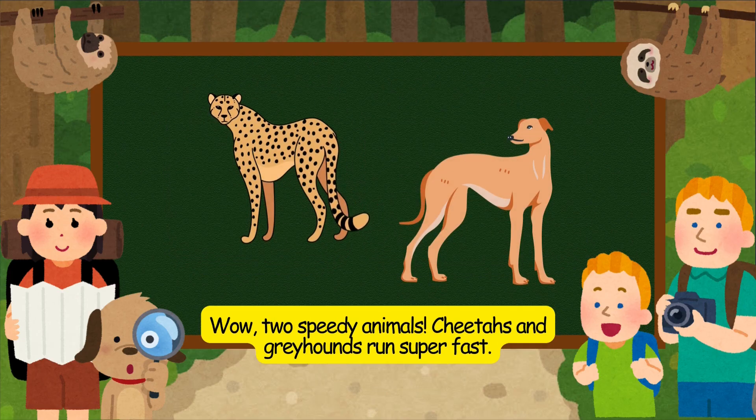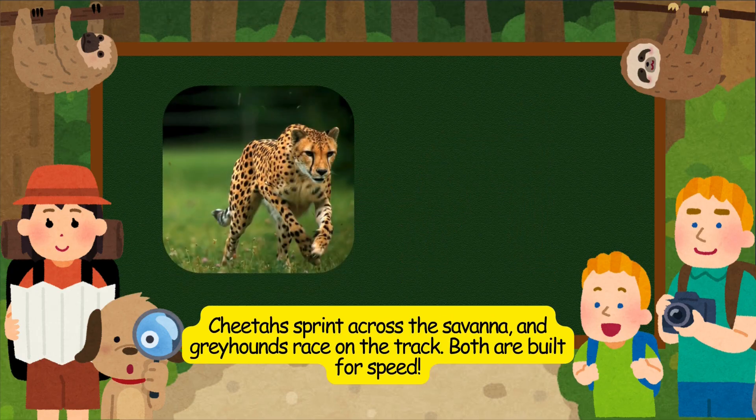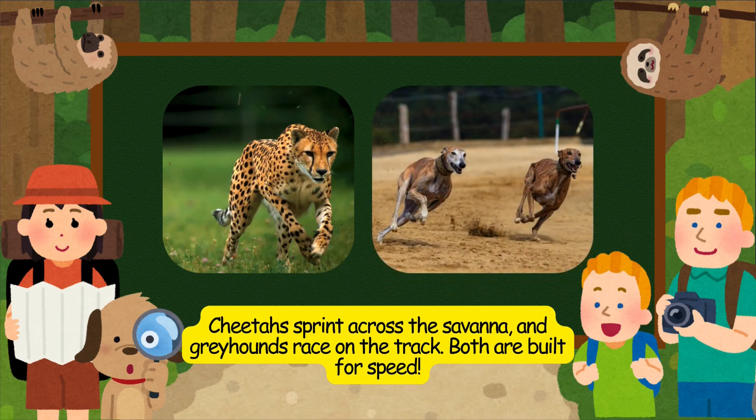Wow, two speedy animals. Cheetahs and greyhounds run super fast. Cheetahs sprint across the savannah, and greyhounds race on the track. Both are built for speed.